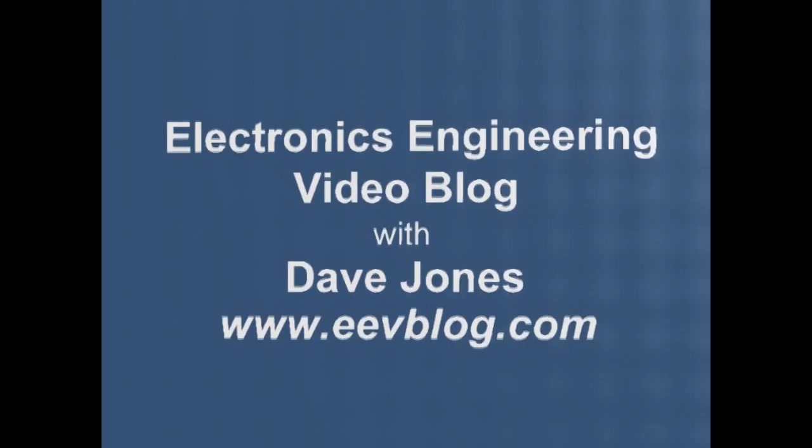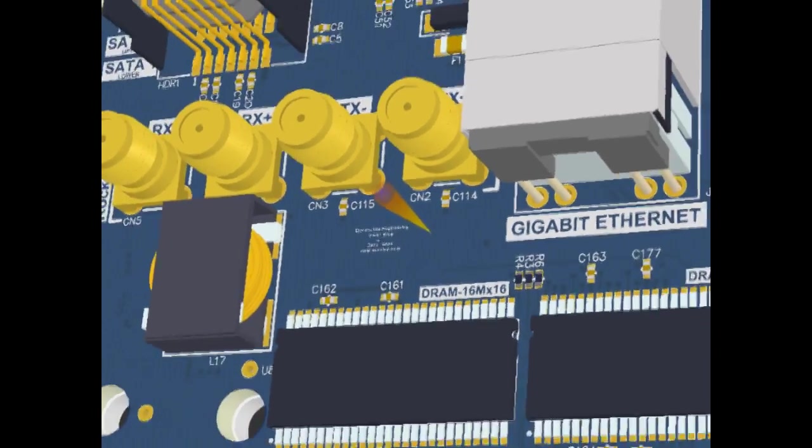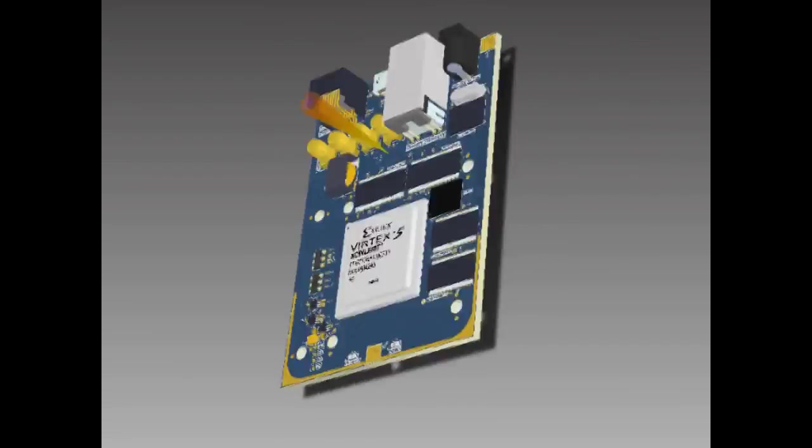Hi, welcome to the EEVBlog, an electronics engineering video blog of interest to anyone involved in electronics design. I'm your host, Dave Jones. It's time for another Drive Time Rant.